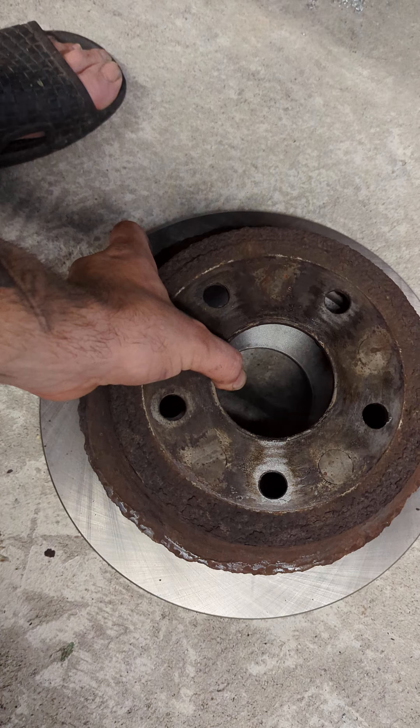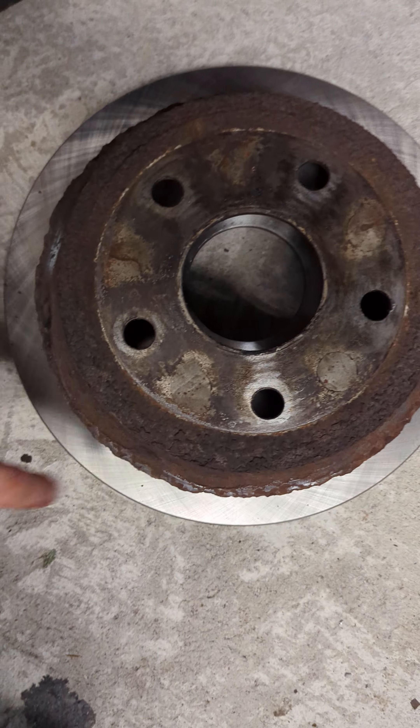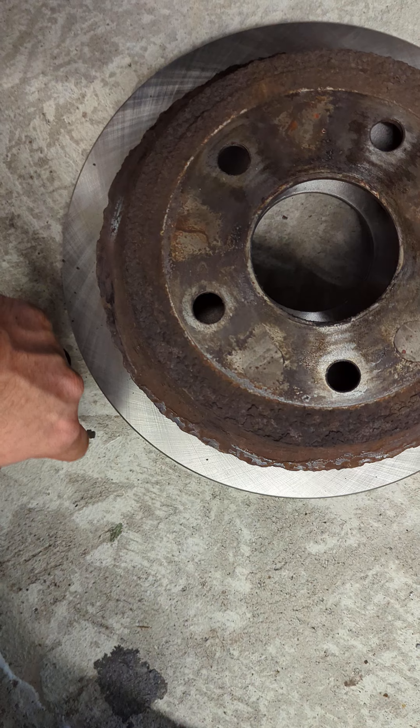I thought AC Delco was just a Chevy thing, but anyways, look at the difference. Look how much broke off of this. This is crazy.